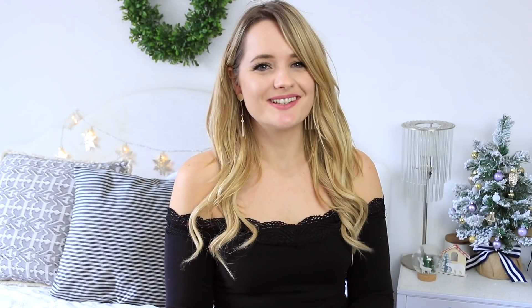Hi everyone, welcome to my channel. My name is Hermione and you are watching one of the 12 DIYs of Christmas. In today's video I'm going to be sharing some tips for gift giving this year, especially if you're on a tight budget. I want to share some shopping tips, some general tips and some DIYs so that you can give really meaningful gifts this Christmas without breaking the bank.